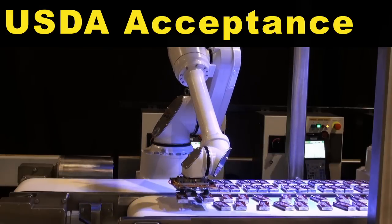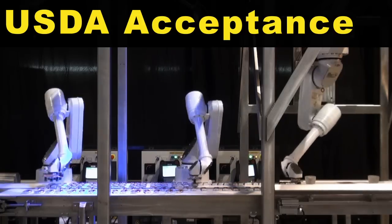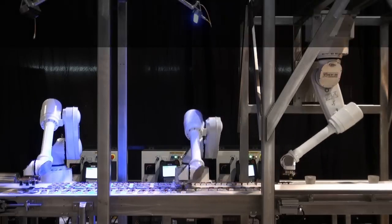The M430IA High-Speed Food Picking Robot is the first robot to meet the hygiene requirements for meat and poultry processing and receive equipment acceptance from the USDA.